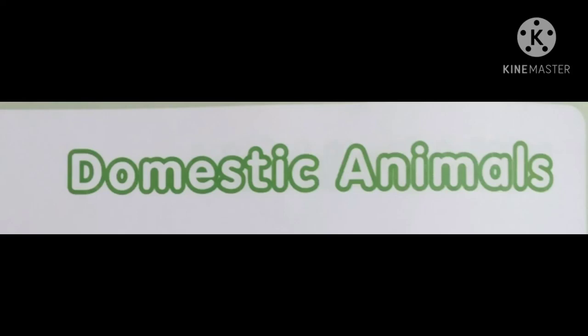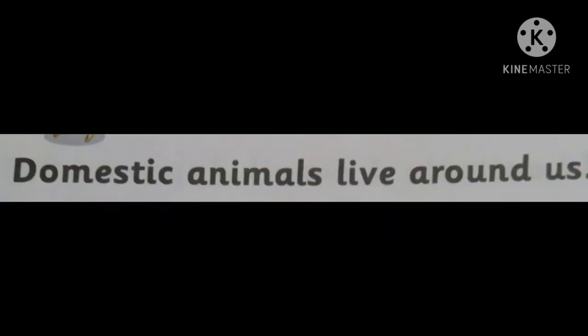Good morning, children. Today we are going to learn about domestic animals. What are domestic animals? Some animals live around us and help us in many ways. These are called domestic animals.